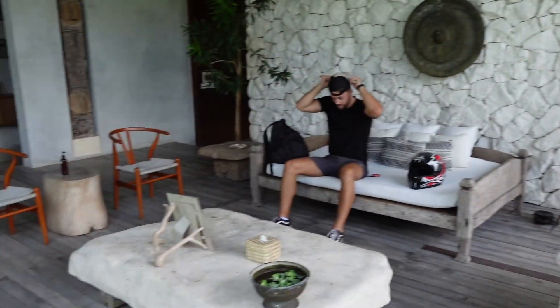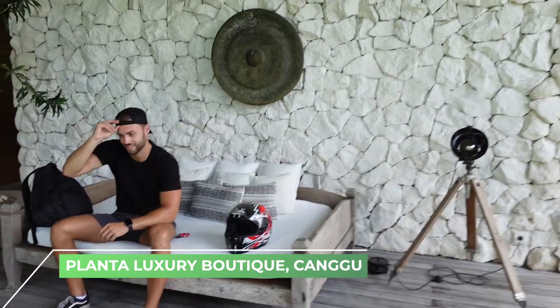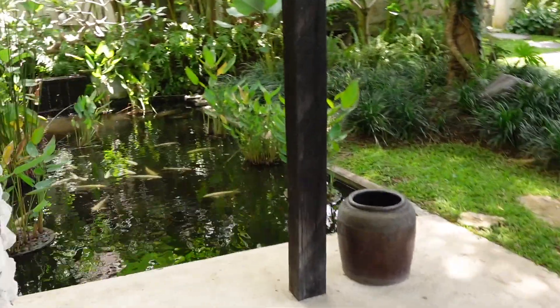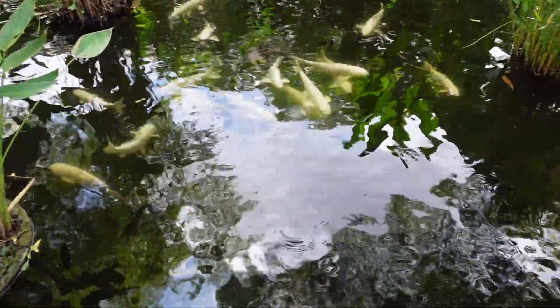We've arrived at the Planter Luxury Boutique Resort — this is the waiting area. When we look around these places, we don't plan ahead or speak to them really, so we've just had a nice chat with the resort manager. He's going to speak to his team while we chill here, and hopefully we have a room to show you in a minute. I just wanted to show you guys this koi pond.